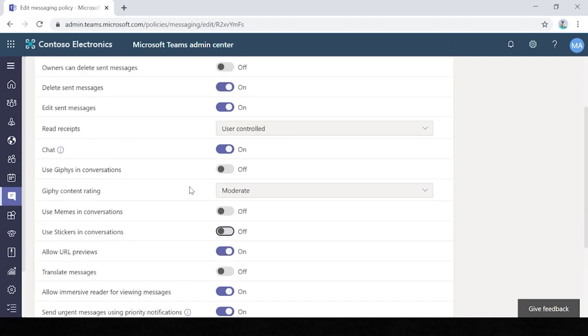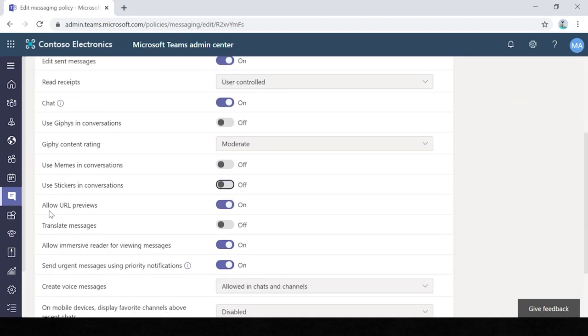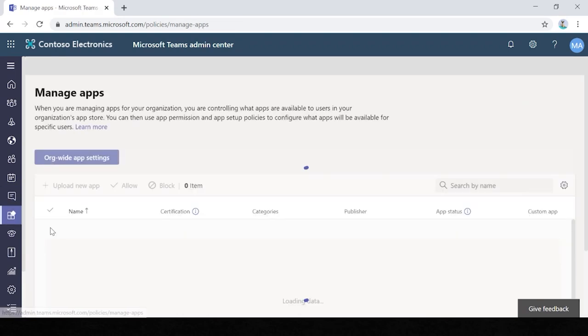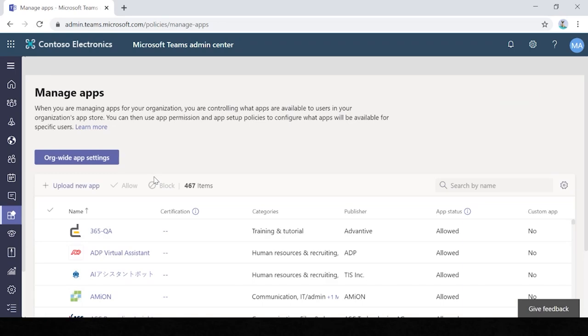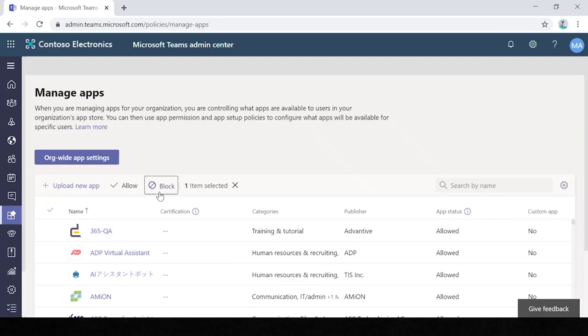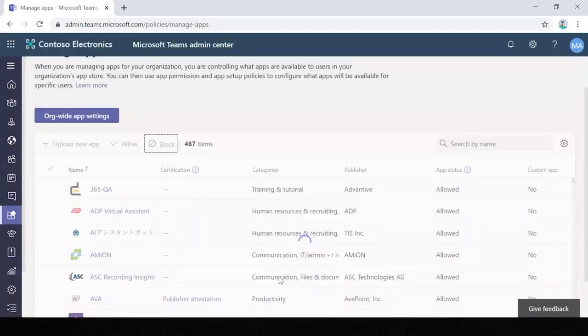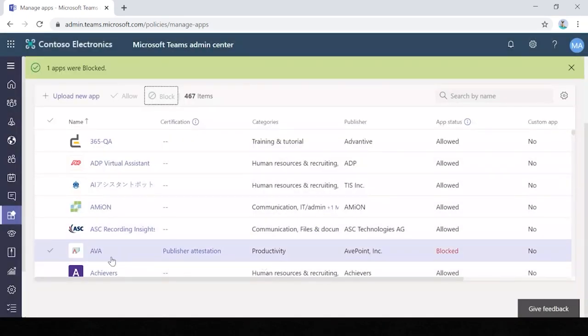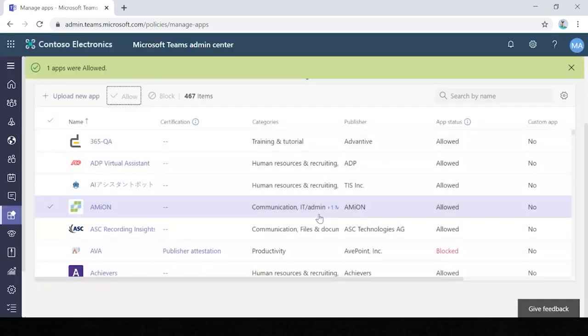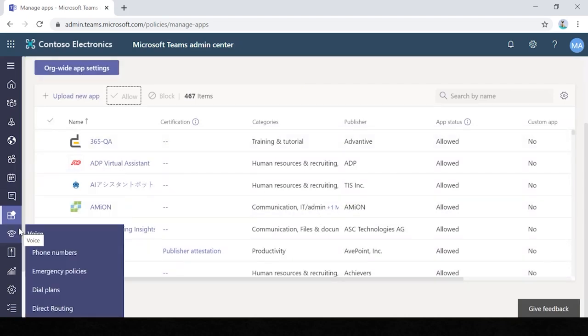Under Teams apps, you can manage your apps and permission policies. For example, if you don't want a particular app, you can simply tick it and block it. If you then decide the app would be useful to the organisation, you can just allow it — meaning individual users and teams can install those applications within their team. You also have voice settings: dial plans, routing, phone numbers and policies. There are many more features in the admin centre, including org-wide settings.